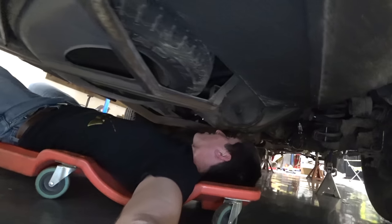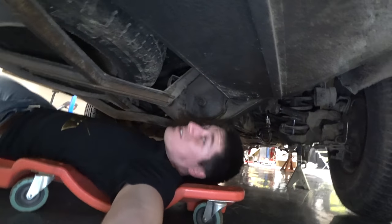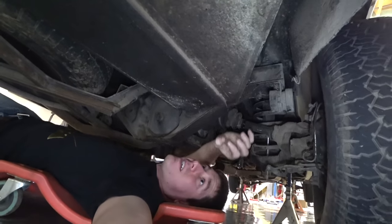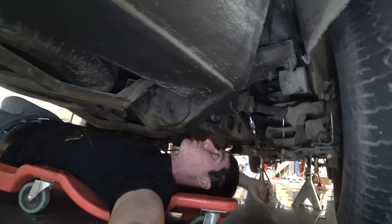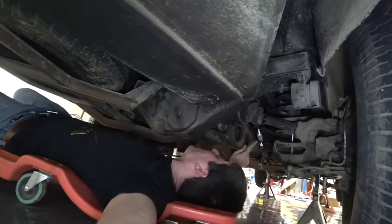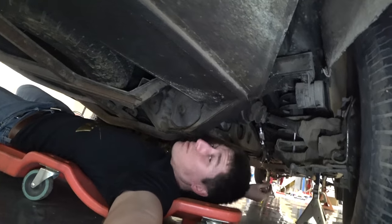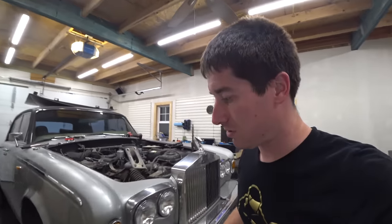I thought this was a solid axle car, but it is IRS. We've got a huge pumpkin right here, tons of bracing and support, and then we have these CVs that are — I mean they're this big around. You could do IRS on a truck with that thing, it's so big. The fuel filter is completely packed with dirt. And there are more of those insane sway bar links up here — those are so huge.